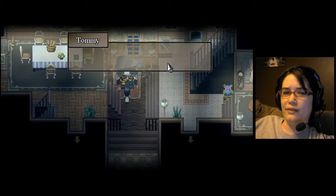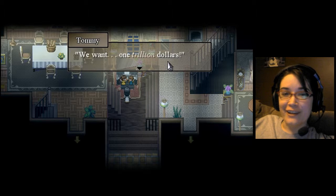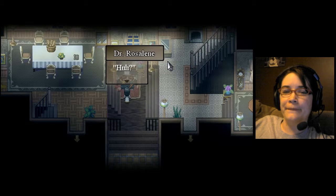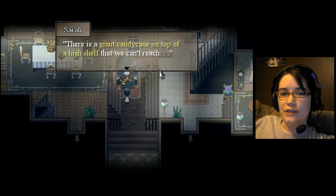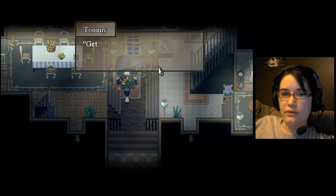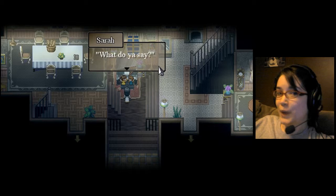What would you like? We want one trillion dollars! Or the candy cane Mom hides from us. Yeah, or that. There's a giant candy cane on top of a high shelf that we can't reach. It's in the kitchen — she put it there to save for when we do chores. Get it for us and we'll give you a tour through the house. What do you say?